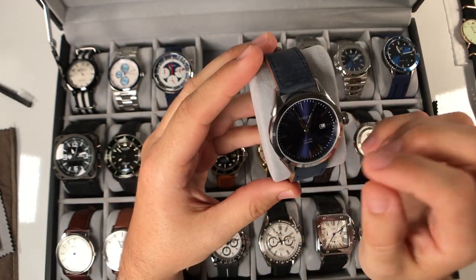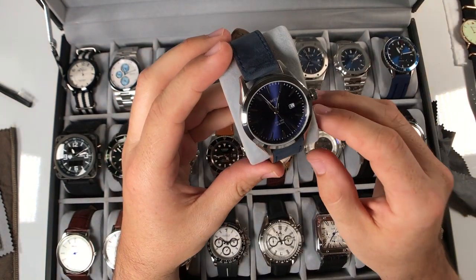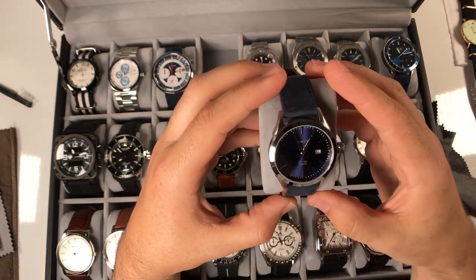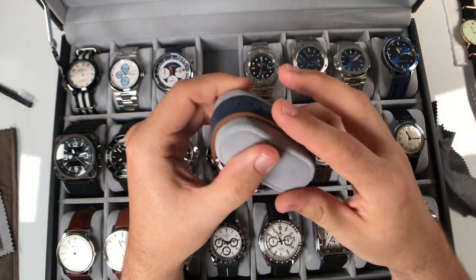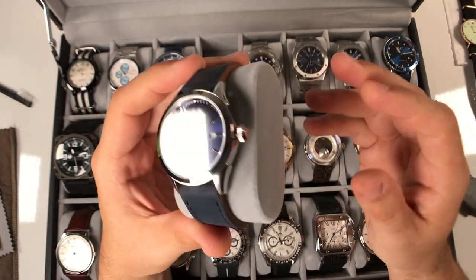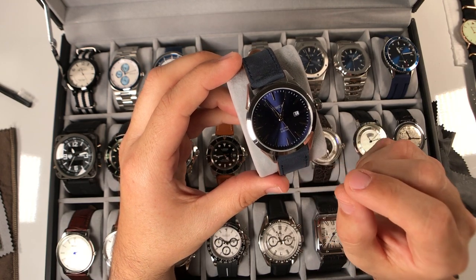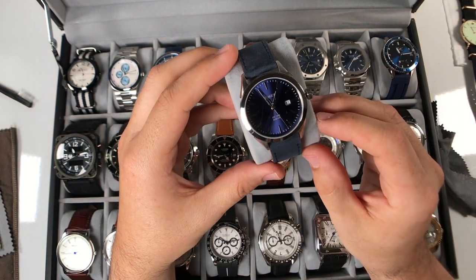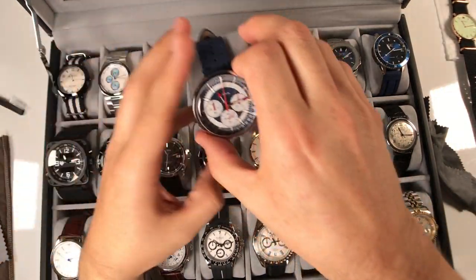Next up is this Timex - just a very basic dress watch. This thing is super loud; you can hear the ticking once I open the box, but it has that Calatrava Patek kind of design to it, a shape with the case. Very simple, but I like the blue leather strap and the blue, almost purple-hued dial - just very nice. I actually put this watch up for my first YouTube channel giveaway, but the person selected, John E, decided he'd rather have the Amazon gift card, so I sent that to him and this remained in the collection.